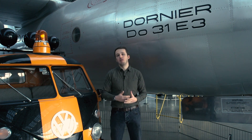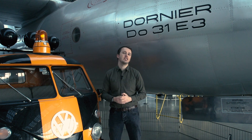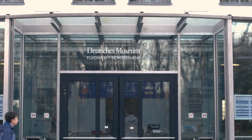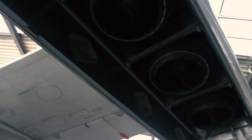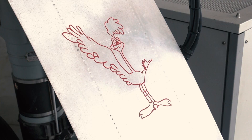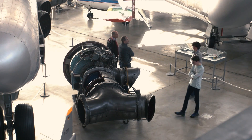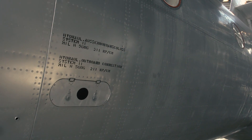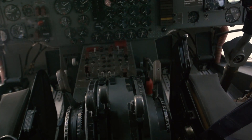Three were built: E1 through E3. E2 was a non-flying testbed, while E1 and E3 are exhibited in different museums in Germany — one at the Dornier Museum itself, and the other here at the Flugwerft Schleissheim near Munich. I want to thank the Deutsche Museum Flugwerft Schleissheim for allowing me to get close with the exhibit. If you want to visit the museum, check out the link in the description for all up-to-date visitor information. If you enjoyed this video, please support the channel via Patreon or channel memberships. Thanks for watching, have a great day, and see you in the sky!